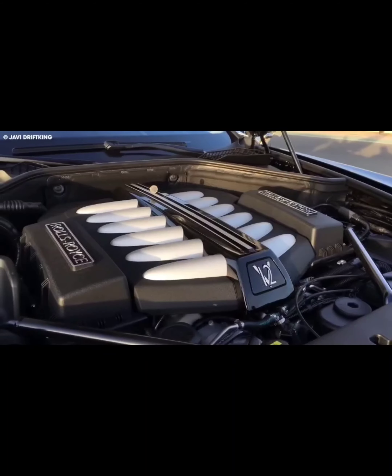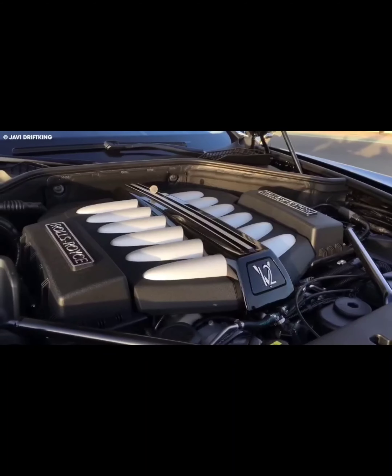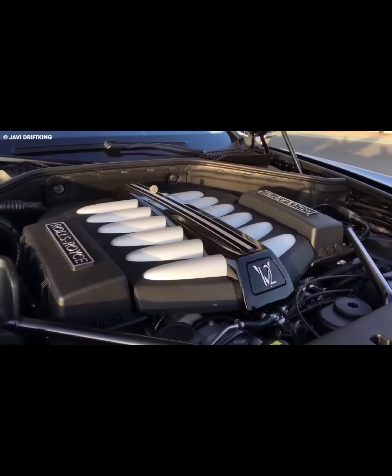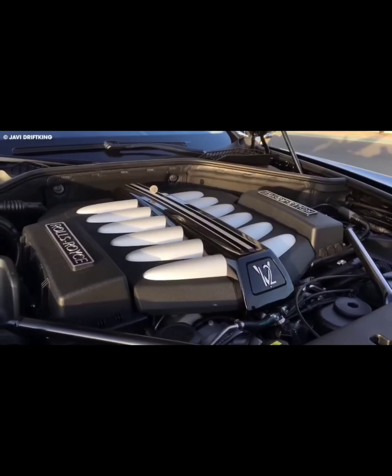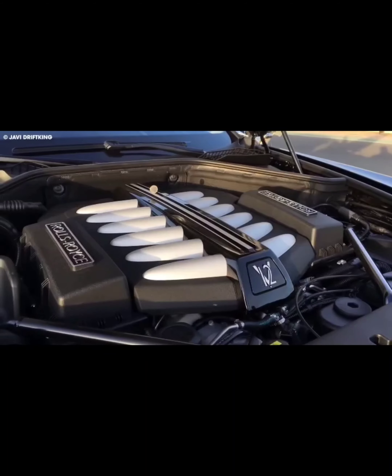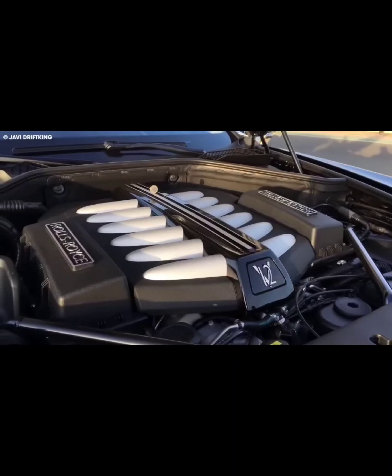The car features staggered wheel and tire sizes, with 20-inch wheels in the front and 21-inch wheels in the back, all dressed in Pirelli P Zero Corsa tires. The SC20 also has an adjustable rear wing that can be set in three different positions, depending on how much downforce is needed.